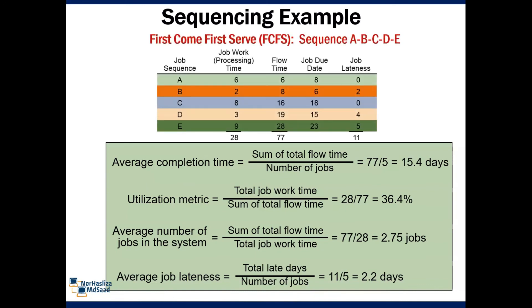From the findings, we can finally calculate the average completion time, utilization metric, average number of jobs in the system, and average job lateness. With that, thank you for watching.